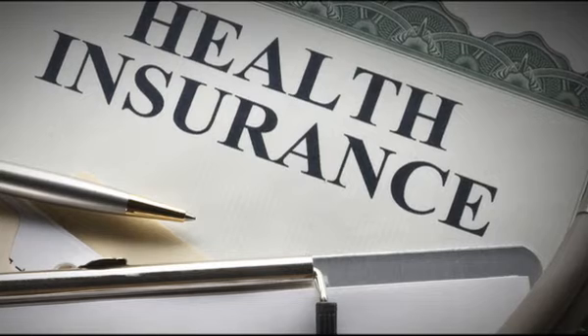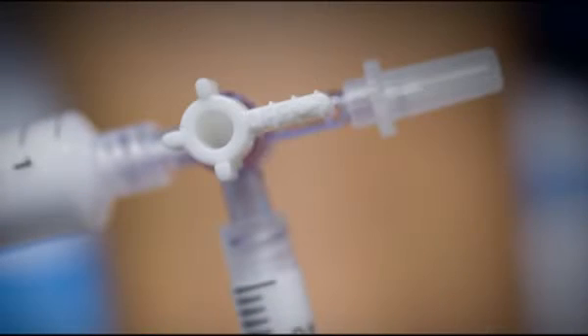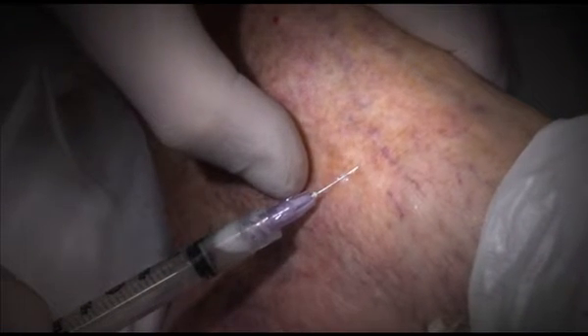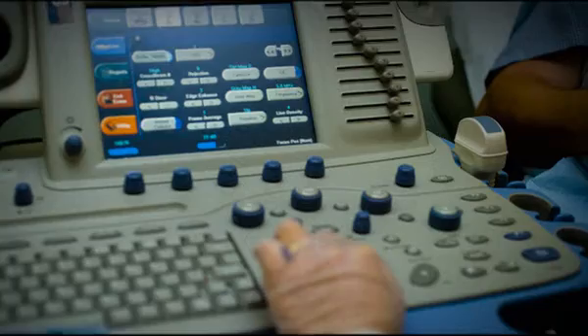As far as insurance coverage for sclerotherapy, it is somewhat problematic. Because sclerotherapy has been around for so long and was primarily used for surface spider veins, it really had a cosmetic connotation. It's only with the advent of imaging technology that we can now visualize internal veins and treat them.